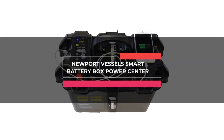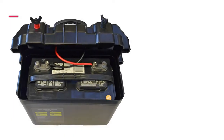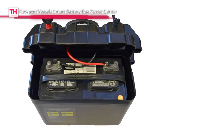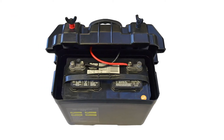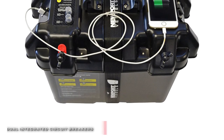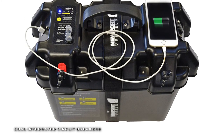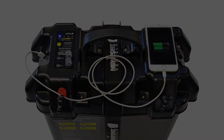Next in line is the Newport Vessel Smart Battery Box Power Center. This Newport Vessel Smart Battery Box Power Station can protect your battery while providing quick and clean access to hook up your trolling motor's power cables to the smart box's terminals. It has a USB and a 12-volt DC power outlet to quickly charge your essential devices while out on the water.